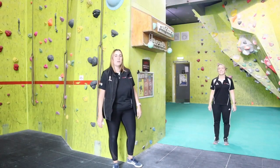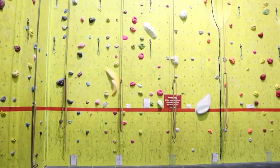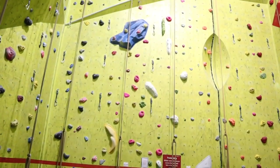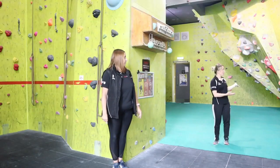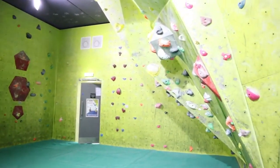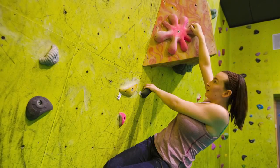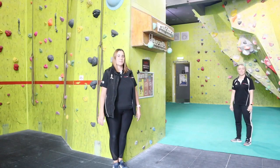Welcome to the Climb Wall. We have two areas: we have a roped area and we have a bouldering cave. The roped area is 8.75 metres high and it has 18 lines of varying abilities. Here in the bouldering cave you don't need the lines or any safety equipment. It's a small distance and it's got the soft landing floor, so if you fall down you won't injure yourself.